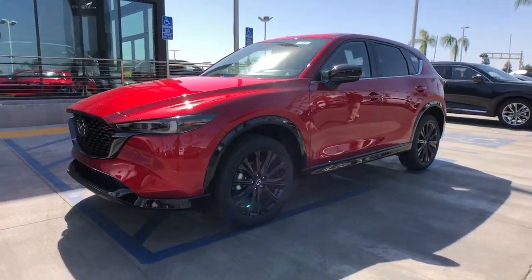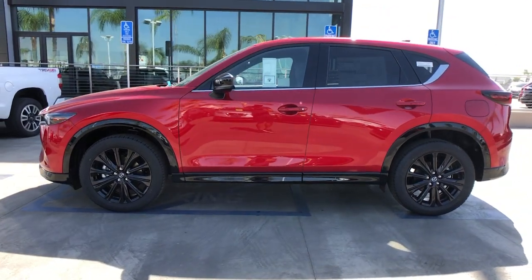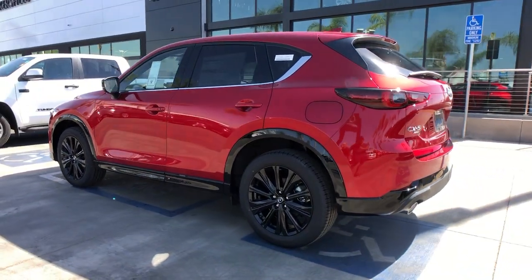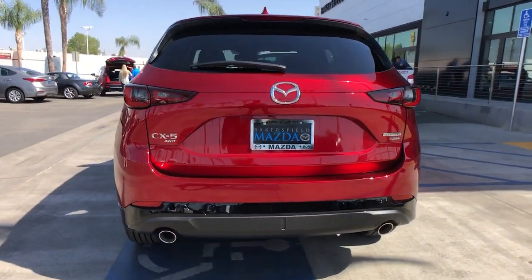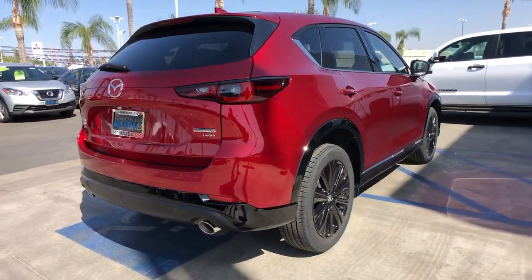Presenting the 2023 Mazda CX-5, the efficient crossover with superb handling and a premium interior. Available all-wheel drive capability and flexible cargo space make this driver-focused compact SUV as versatile as it is beautiful.